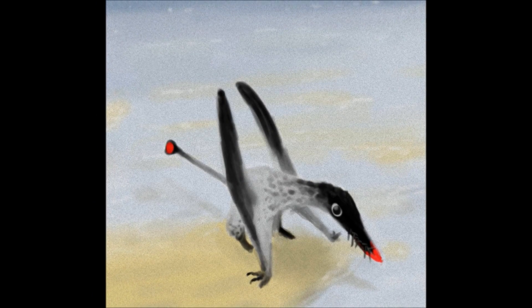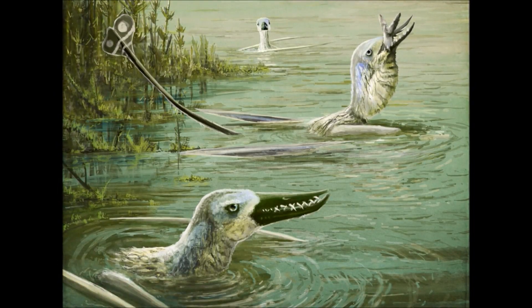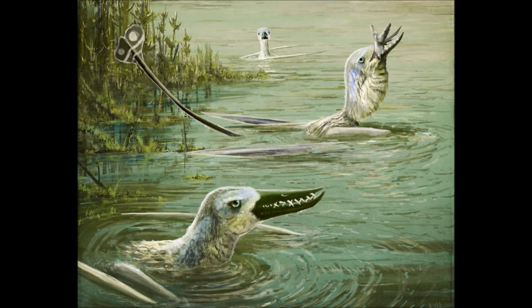If the surf is calm, Rhamphorhynchus will land on the water's surface and float there casually, waiting for anything to come into range, before diving down and, a few moments later, popping back up again, sometimes with a fish in their jaws.